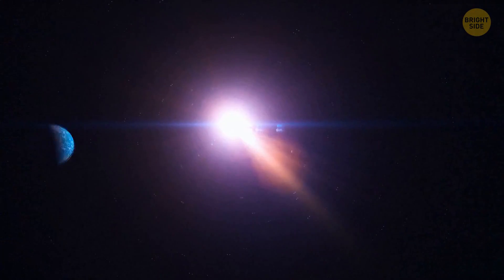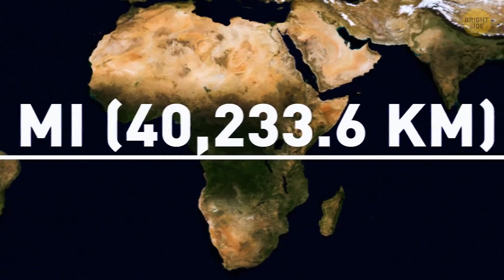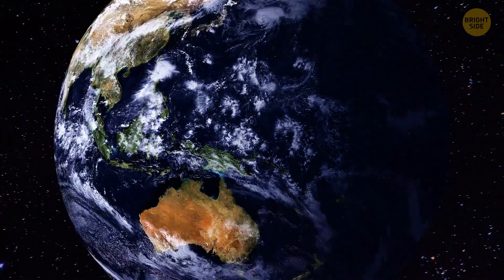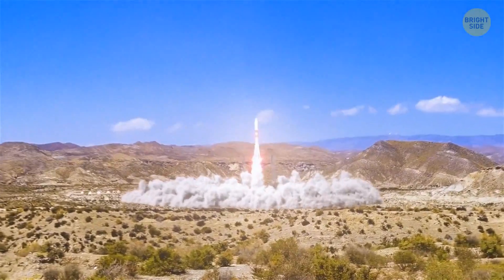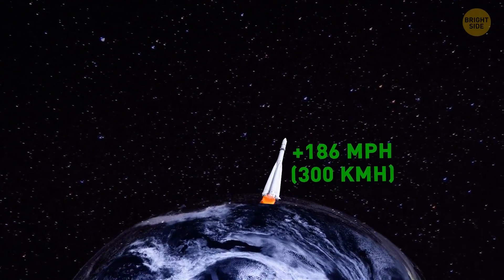Speed is the distance divided by time, and since the distance at the equator is the largest — about 25,000 miles — the rotation speed there is higher. If you stood at the equator for an entire day, you'd travel more miles than a friend standing near the North Pole, meaning you moved faster. So launching from the equator causes the spacecraft to move almost 300 miles per hour faster.